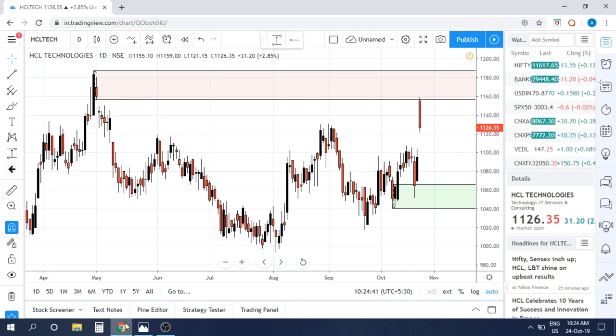HCL Tech came up with its quarterly results yesterday and the results were pretty decent and nice. They have also upped the revenue guidance. For retail traders it's a perfect recipe for buying because they think the results are good. I'm not commenting on whether the results were actually good or bad, but what I'm trying to share is what is happening after good results were declared.